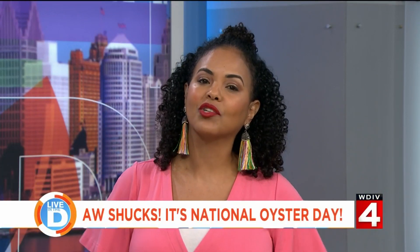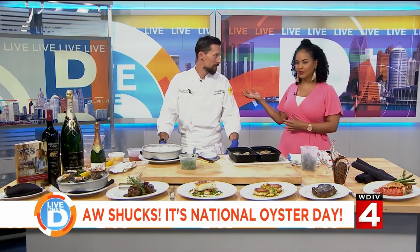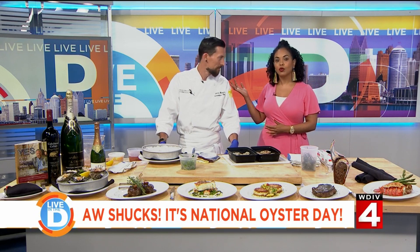Some people love them and some people are wary of them, and we're going to delve into the mysterious world of oysters today because it is National Oyster Day. We want to welcome Chef Chris Mayer from Ocean Prime. Thank you for being here.